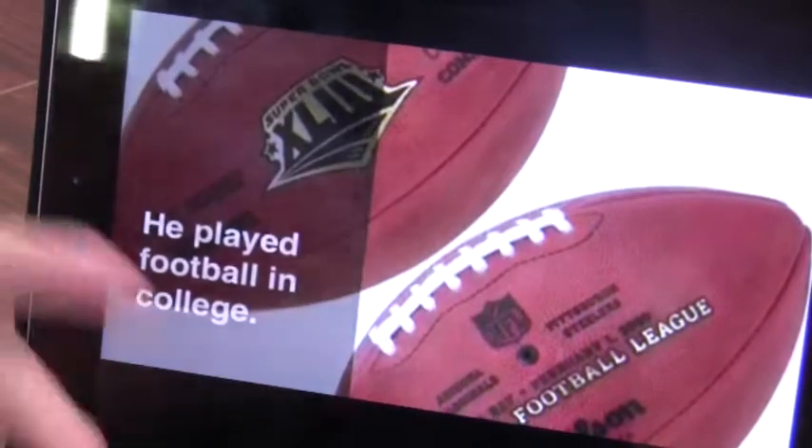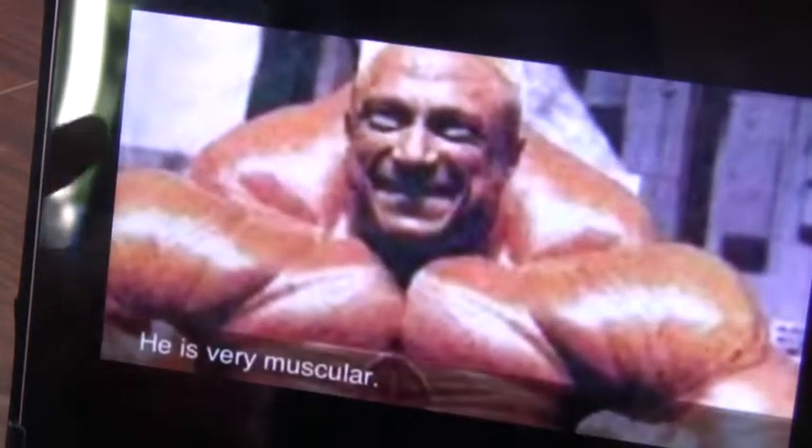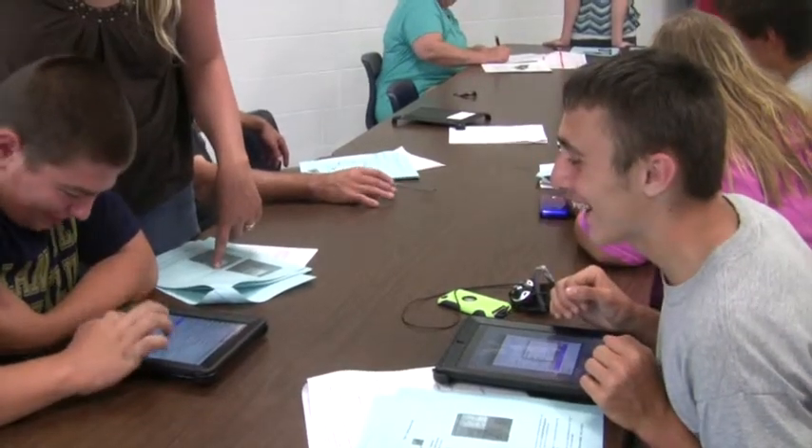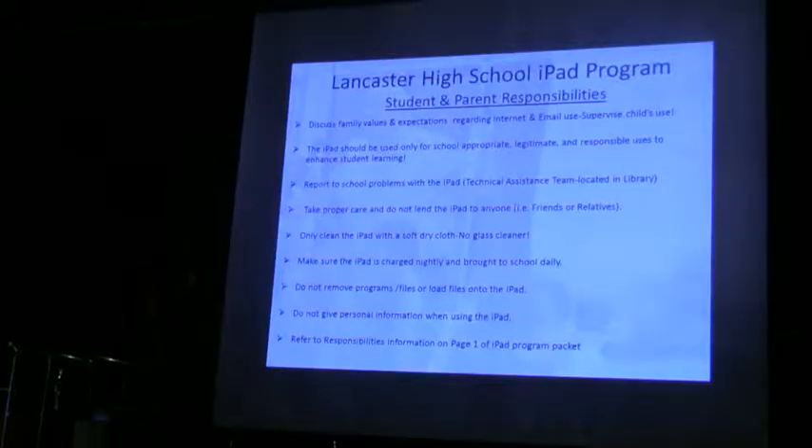Instead of filling out a worksheet explaining a character from The Great Gatsby, show me with music. I know it'll help me keep better notes because I have naturally sloppy handwriting, and it's a better opportunity for me to stay organized and stay connected to school outside of school, working from home on assignments that teachers give me. This is really a historical event here at Lancaster High School.